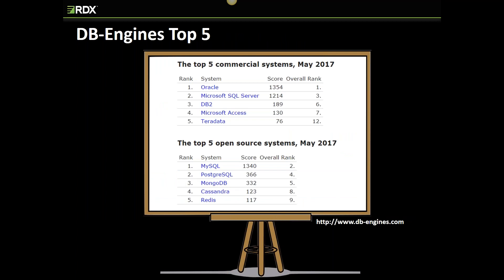Here are the top five commercial and open source DBMS products. We have the traditional commercial heavyweights Oracle and Microsoft. There's a fairly dramatic drop in popularity score when we compare the number two-ranked vendor, Microsoft, to the number three-ranked vendor, DB2. Looking at the top five open source systems, MySQL's score compares very favorably to Oracle and actually exceeds SQL Server in popularity. We then see another significant drop when we compare MySQL to PostgreSQL, followed by our NoSQL vendors MongoDB, Cassandra, and Redis.